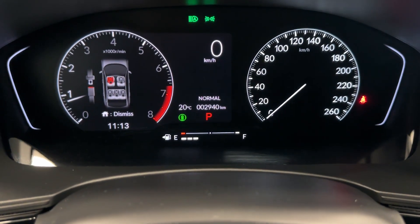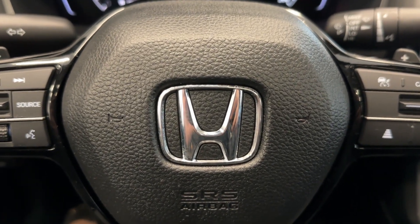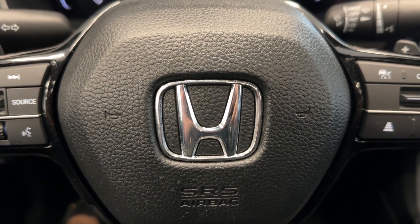This is the best part — only 2,900 kilometers driven on this 2022. So if you want to check it out, come by to Destination Honda Burnaby.